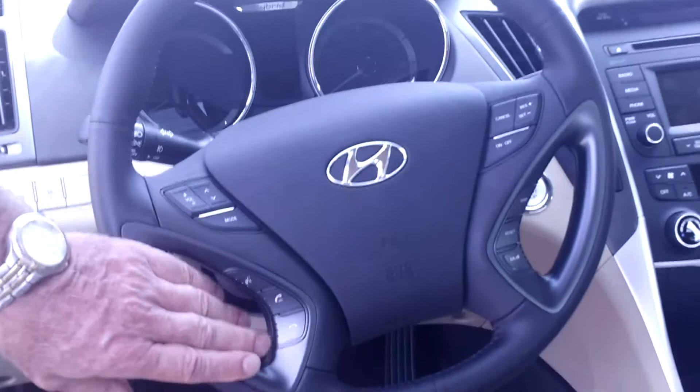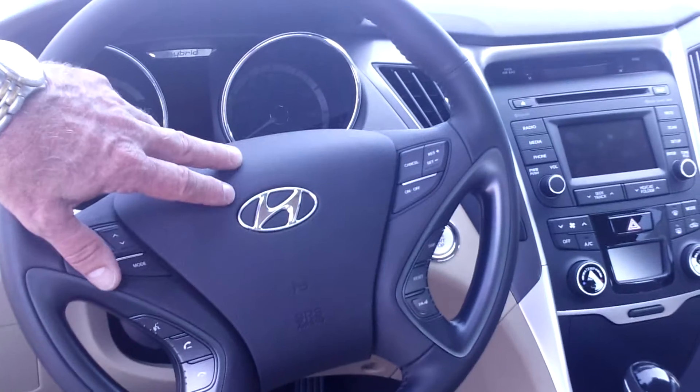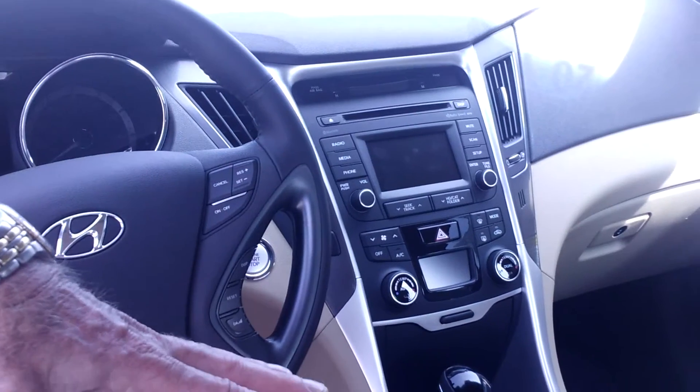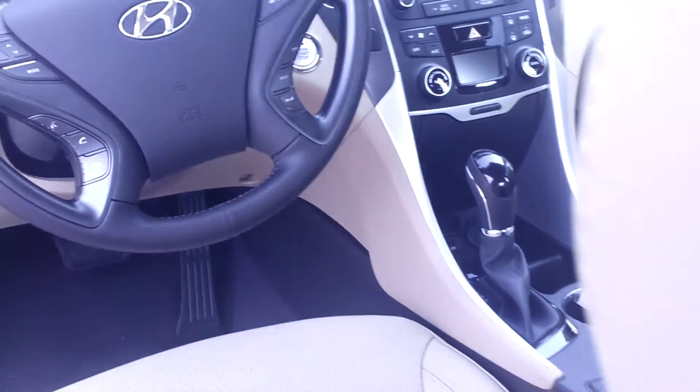Up in the front of the car, you've got a lot of controls here, easily accessed, just like our other Sonatas — your Bluetooth, your Blue Link controls, your radio controls, your cruise control buttons, your back panel options. Over here, we've got a touchscreen with a backup camera, heated seats, USB, auxiliary iPod. This thing's pretty loaded out, as you can tell.